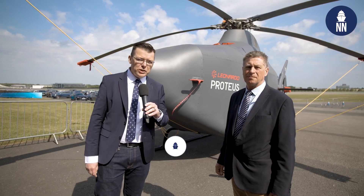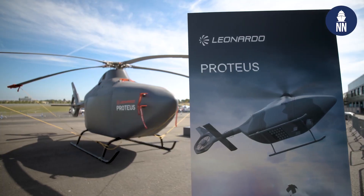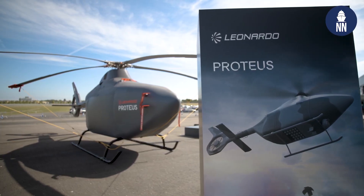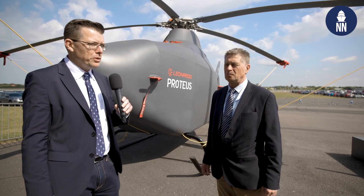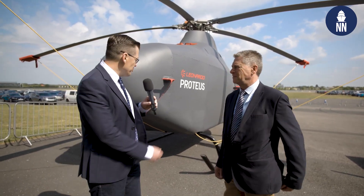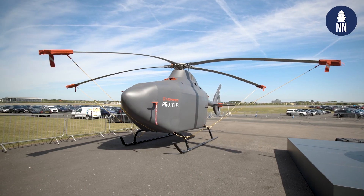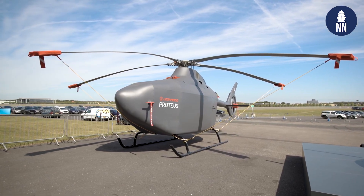We're at the Combined Naval Event 2025 in Farnborough, UK. I am with John Clark, campaign manager at Leonardo for the Proteus project, and we're actually standing on a full-scale model of that future VTOL UAV system for the Royal Navy. We're going to find out more about this project. Can you please first tell us about the whole Proteus project — what is it about?